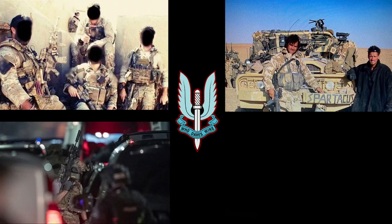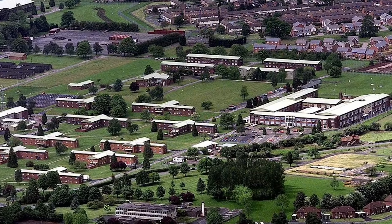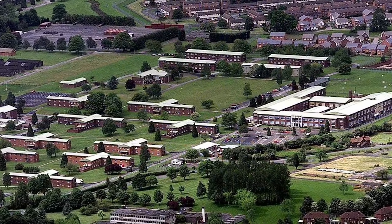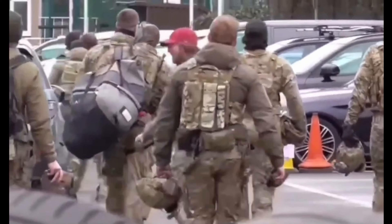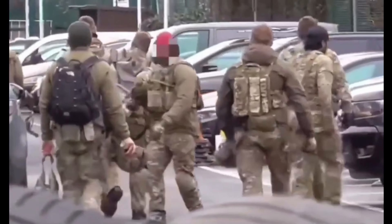The SAS is home to four Sabre Squadrons: A Squadron, B Squadron, D Squadron, and G Squadron. These teams take it in turn to perform a six-month term on counterterrorism duties. While the squadron remains at SAS headquarters in Hereford, there have been a number of cases where members have been placed closer to potential terrorist hotspots, such as London or Manchester.